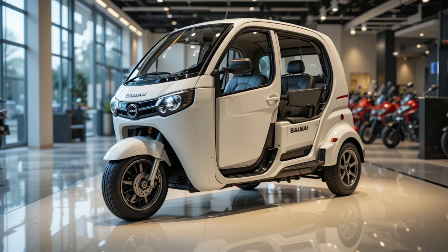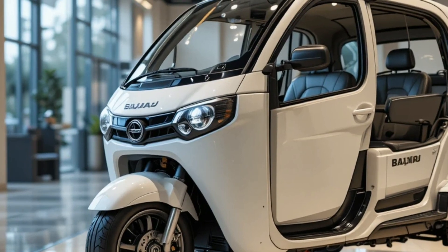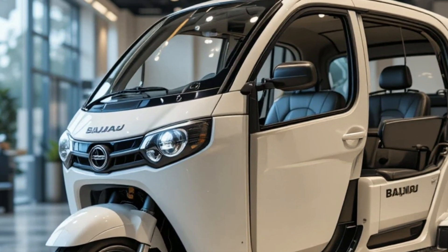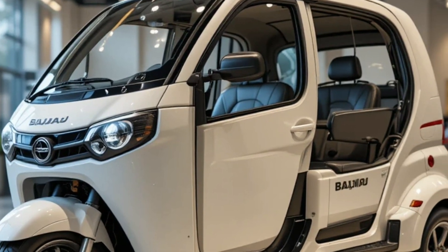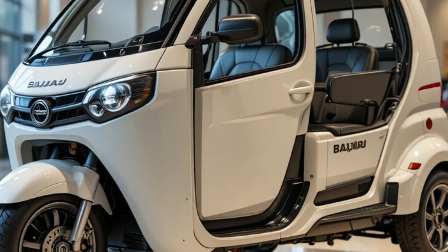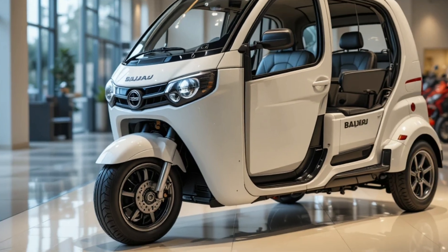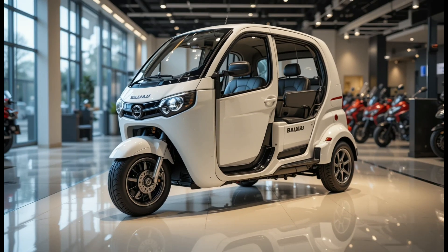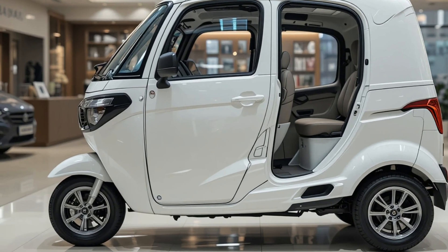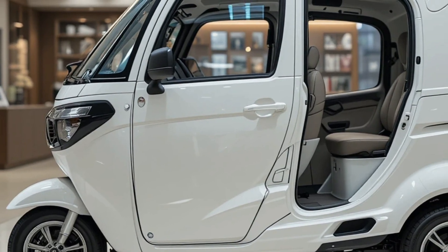The exterior of the 2026 Maxima E-Model maintains Bajaj's signature rugged frame with a futuristic twist. The front features bold dual-beam LED headlamps with integrated DRLs, a matte black grille, and a strong metal bumper. The cabin is enclosed with sliding doors for added safety and weather protection. Stylish decals, compact side mirrors, and steel wheels give it a sturdy, functional look built for real-world road conditions.